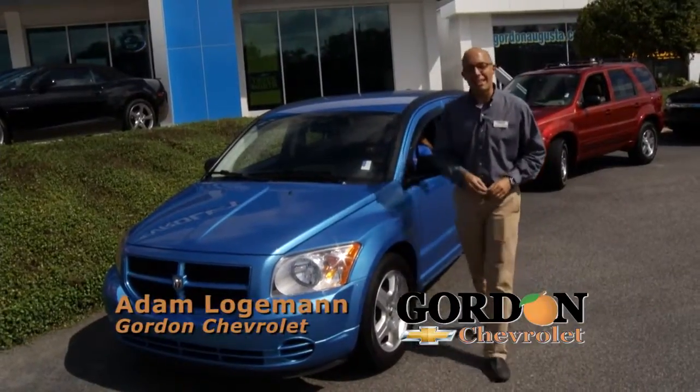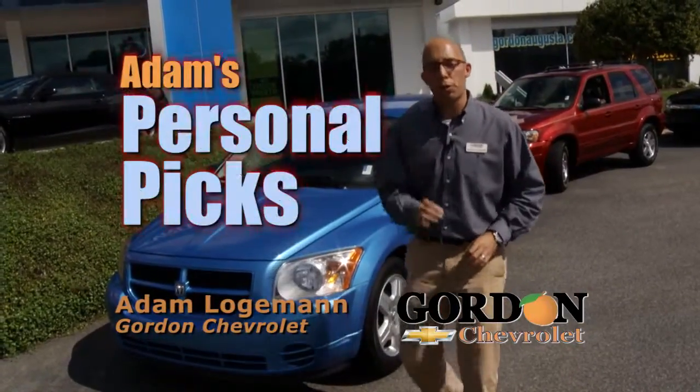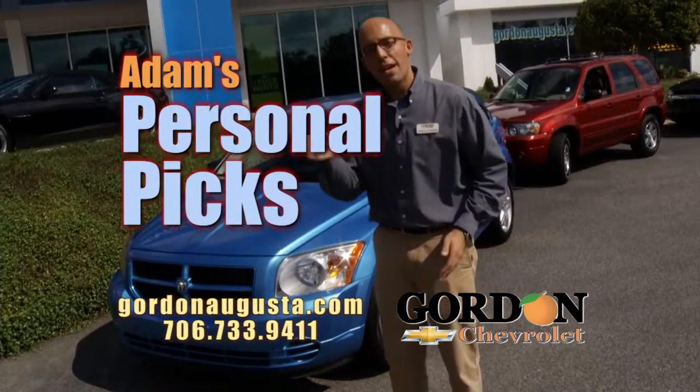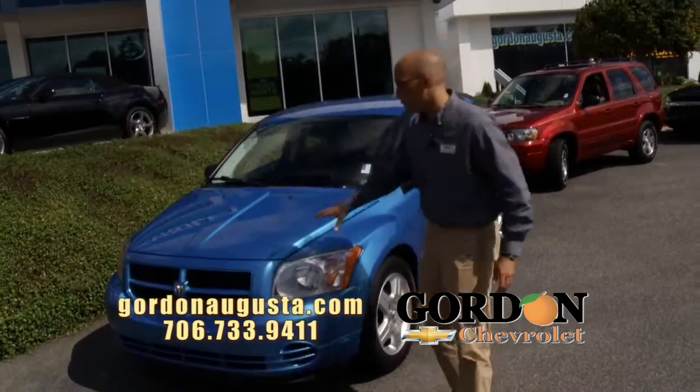Hey, we're back at Gordon's Chevrolet. In this segment, I'm going to show you my personal picks — four vehicles I think have the best price and the best payment around. Great values. Look at this.